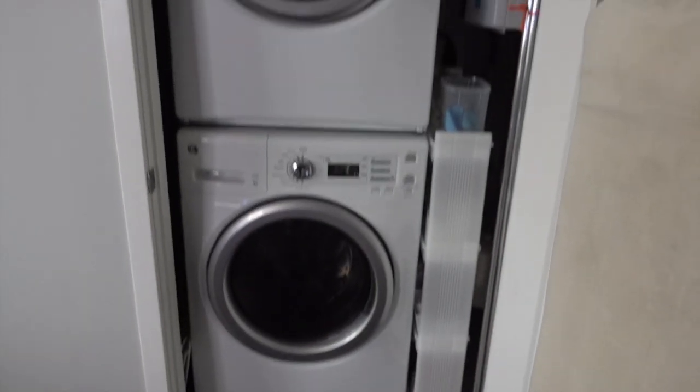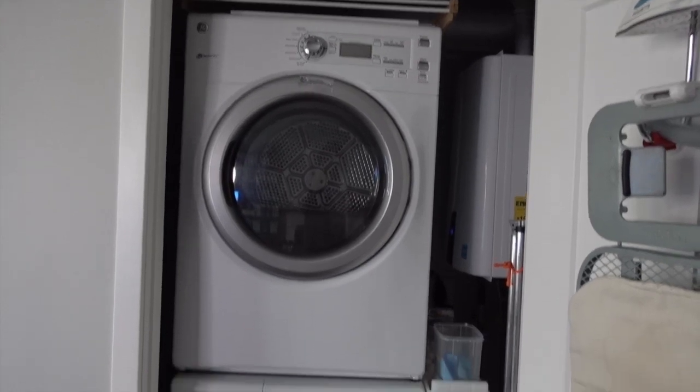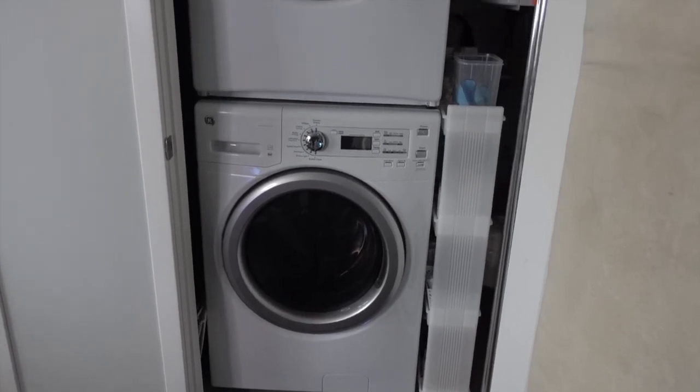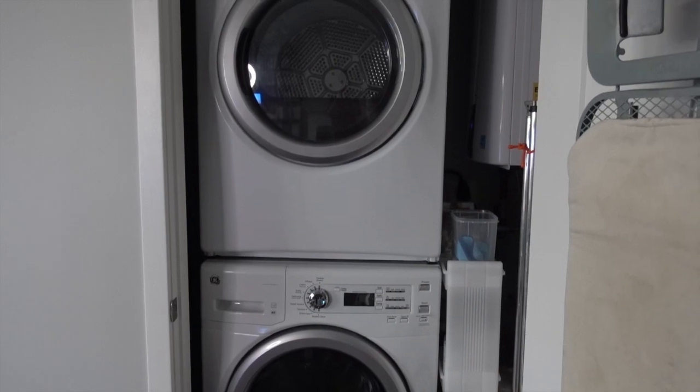There is the complete tour of the laundry cabinet. I hope you guys enjoyed that, and maybe it gives you a little inspiration for your own tiny, tiny laundry space. I will see you guys in the next video. Thanks for watching. Bye!